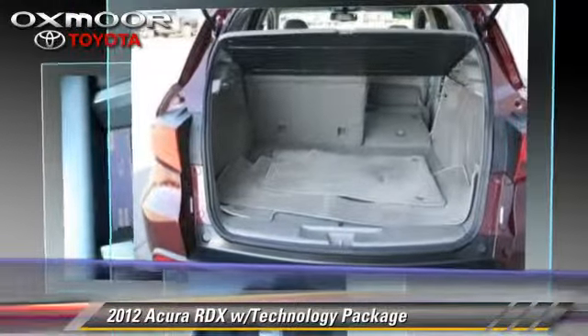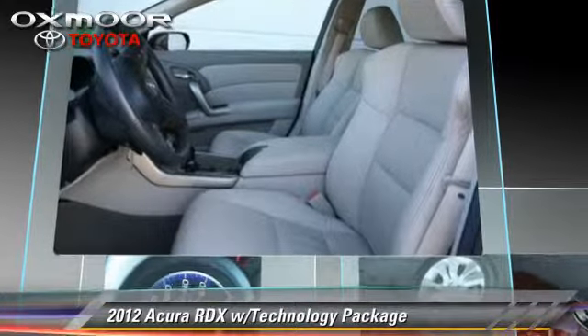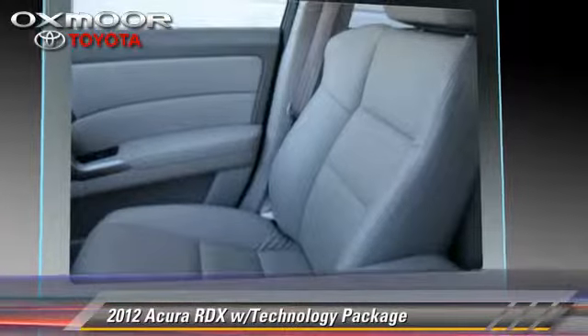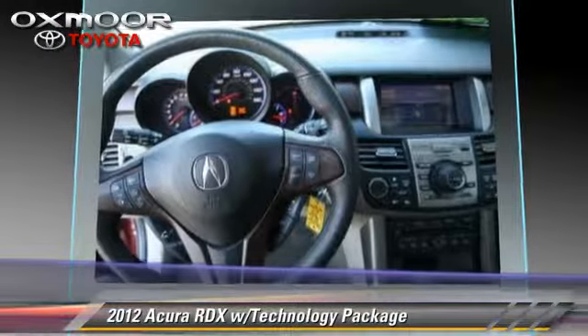This Acura features power windows, powered door locks, and a sunroof. Safety features include traction control and four-wheel ABS.